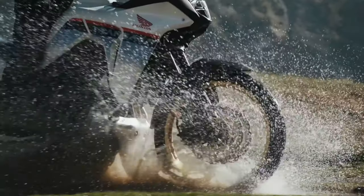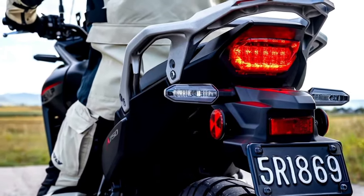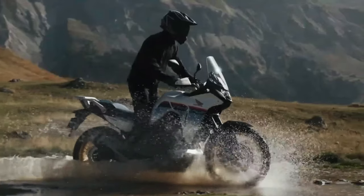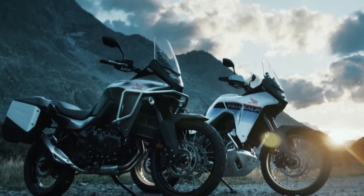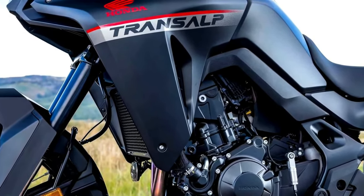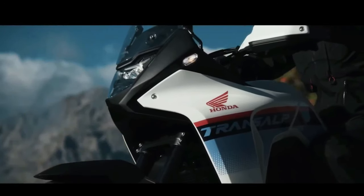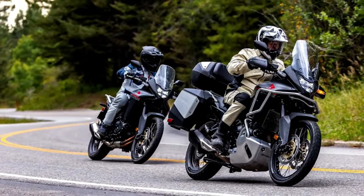Motorcycle.com found documents filed with the California Air Resources Board confirming the machine will come to America as a 2024 model. While the documents don't reveal much beyond emissions testing details, this is the first real confirmation that Honda is bringing the Transalp to North America. Now that the paperwork is filed, the bikes are expected to arrive later this riding season or early in the 2024 season.